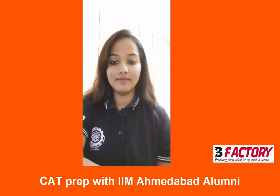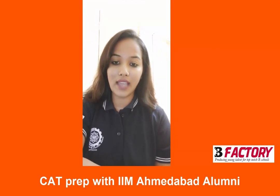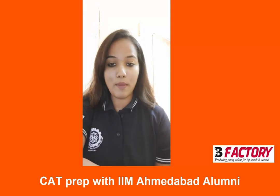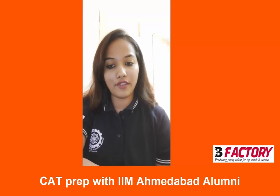Hello everyone, my name is Prerna Raj. I am currently a student at IIM Calcutta. I am a forensic science graduate. Being a student of a non-maths background, you have to actually put in a lot of effort when it comes to solving the QA section of CAT.